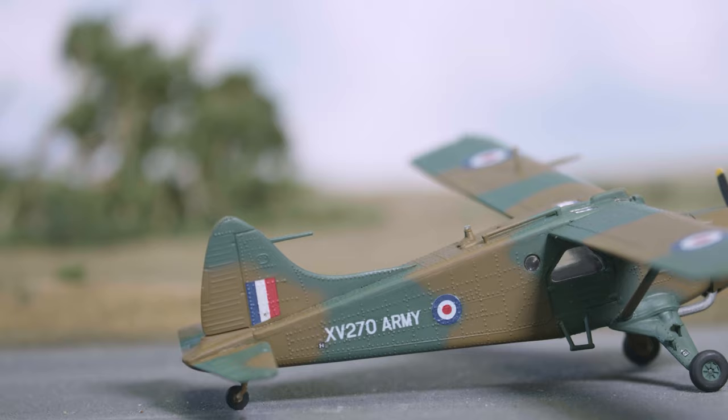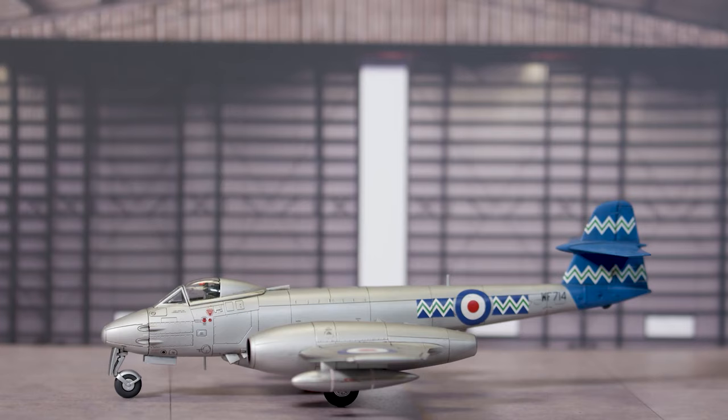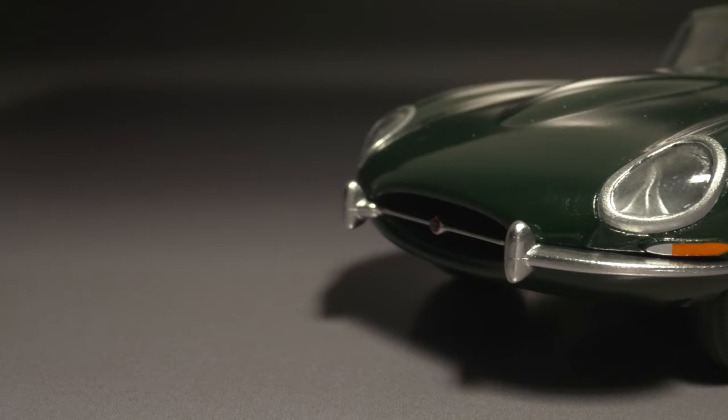Hello Airfix fans and welcome back to another episode of Flight Tech. My name's Nathan and I'll be your captain on this journey. Let's see what's coming up in this month's episode. We take a look at two great vintage classic kits, the de Havilland Beaver and the Westland Whirlwind Helicopter. We take a look at the brand new tool Gloster Meteor F8 and we take a look at the three brand new starter set cars. We've got a lot to get to this month, so let's get straight into it.